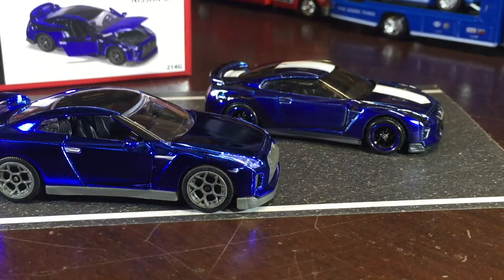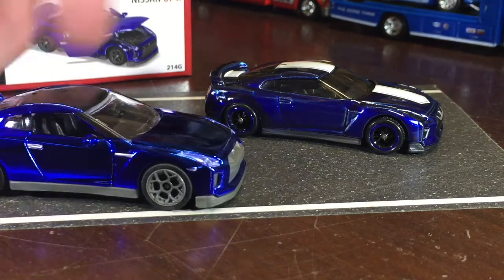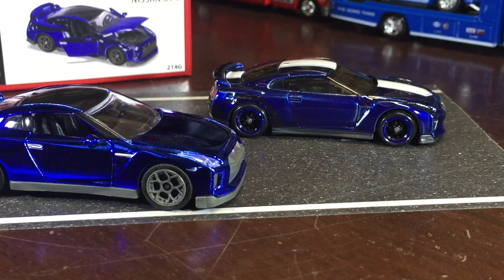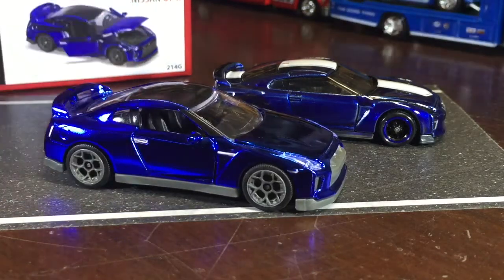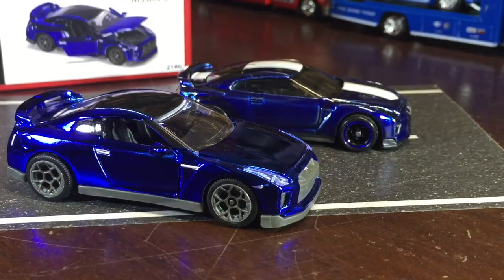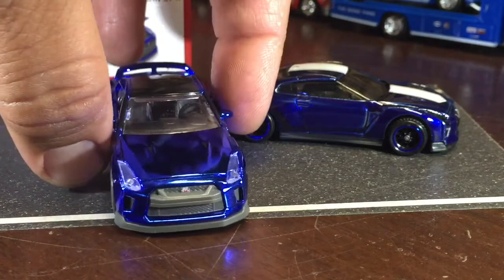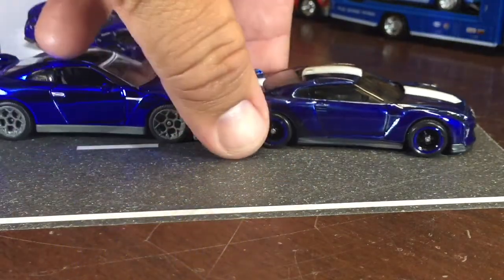Look at that. So size-wise, I think the Majorette is more 1:64 scale — I think the Hot Wheels is a little smaller because it's got to fit the blister. I just saw a GTR on the road today. Can you put it side by side? All right, end to end — I meant side by side, yeah.